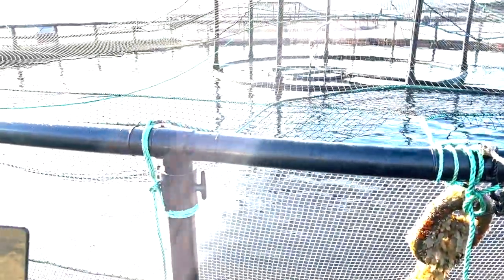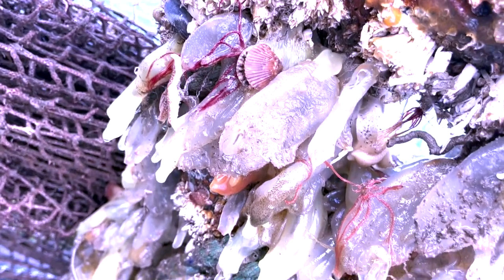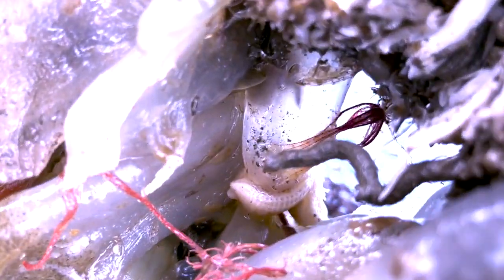Before doing treatments at the sea sites, we bring up these leads so we can bring up the net. The leads normally have quite a lot of sea life on them, including starfish, clams, scallops, and all sorts of little marine wildlife.